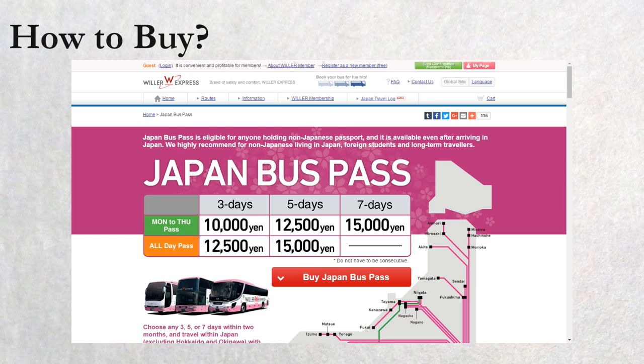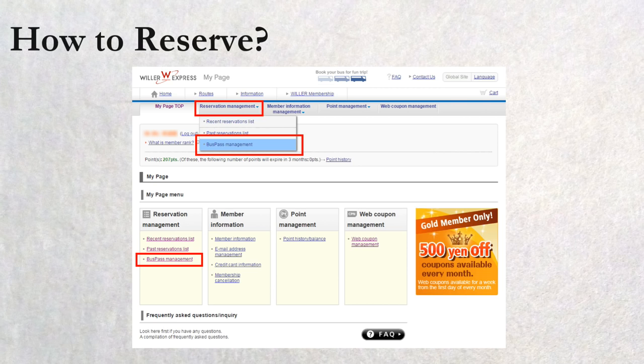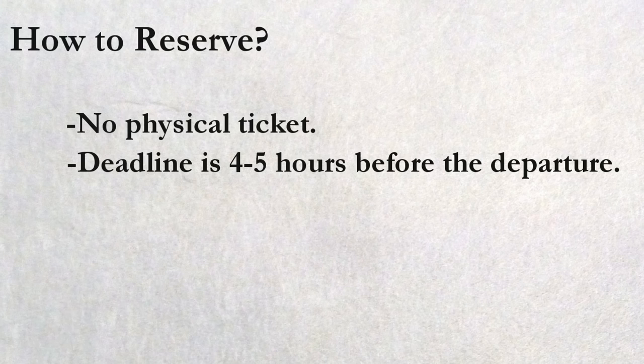How to reserve? To ride a long-distance bus with a JV Pass, a reservation is mandatory each time. You can make a reservation on Willer's website — first log in to My Page, then go to the Bus Pass Management page, choose an available bus, and proceed to booking. When completed, you will receive an email including all the details such as your reference number and departure location. There is no physical ticket, so make sure to keep the email. The deadline for a reservation is usually 4 to 5 hours before departure, but sometimes they become sold out well before that, so I would advise you to plan ahead and make a reservation in advance.